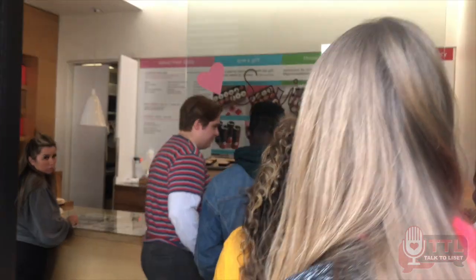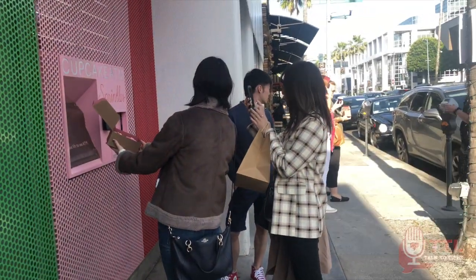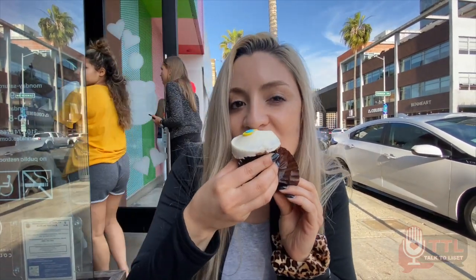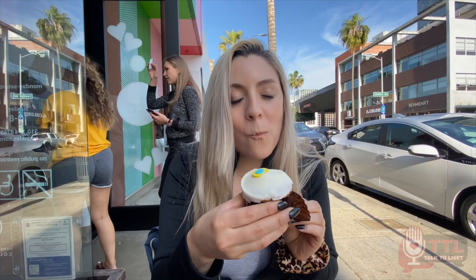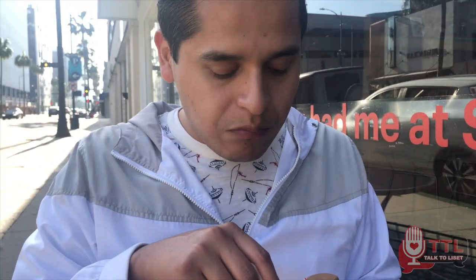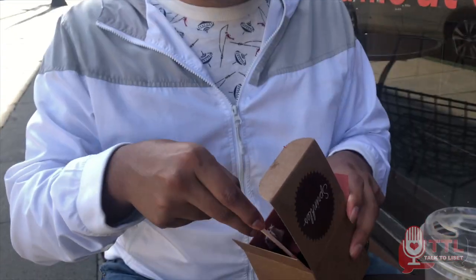Right across the street from the cafe is Sprinkles Cupcakes. They even have a cupcake vending machine — who does that? How's your cupcake? It's okay — not what I thought it was going to be. Average, but not bad.